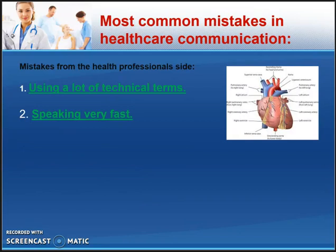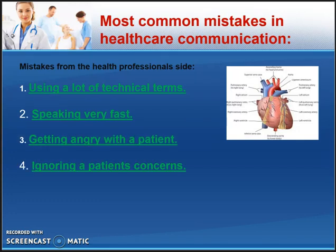What are some common mistakes that people in healthcare make? Firstly, using a lot of medical or technical terms. Secondly, speaking too fast so the patient doesn't understand. Thirdly, a healthcare worker can get angry or impatient with a patient — that does happen. And lastly, when we are very busy, we can ignore the patient's concerns. That goes back to what was said earlier: we must learn to balance listening and speaking.